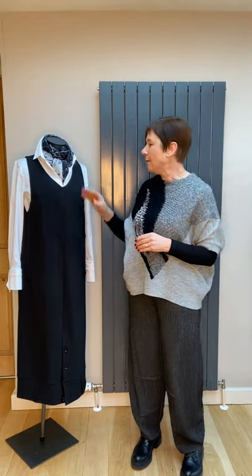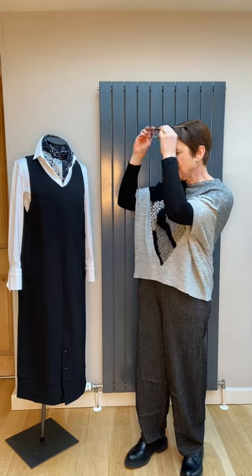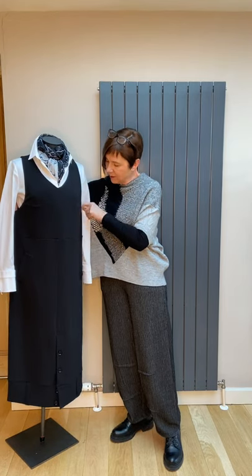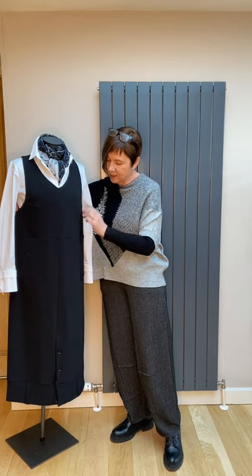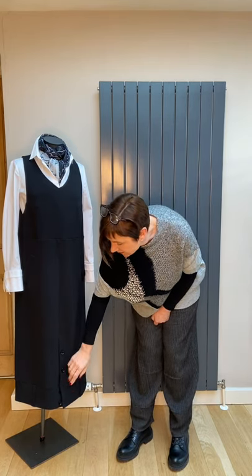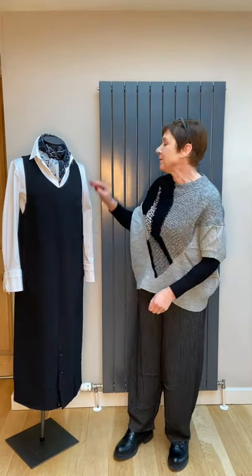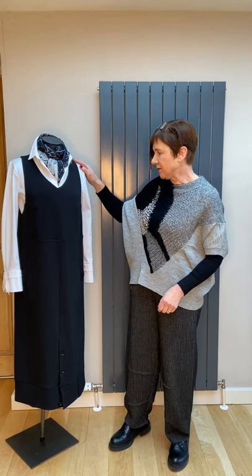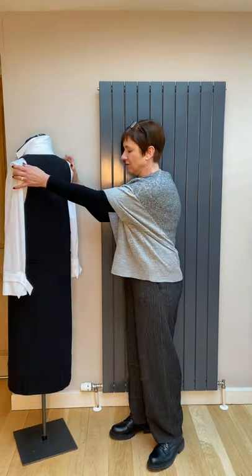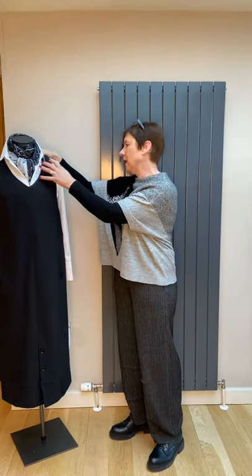Moving on to our model. I've put her in the Crea Concept pinafore dress, which is in a stretch fabric — quite a nice loose one. You can see it's quite deep under the armhole and although it's got a seam, it's not tight to your body, just straight down. There are two side pockets and then some buttons, almost like a belt at the bottom with belt loops on it — a bit quirky. I've put a nice white shirt underneath; you can put a pullover or a t-shirt under it as well.